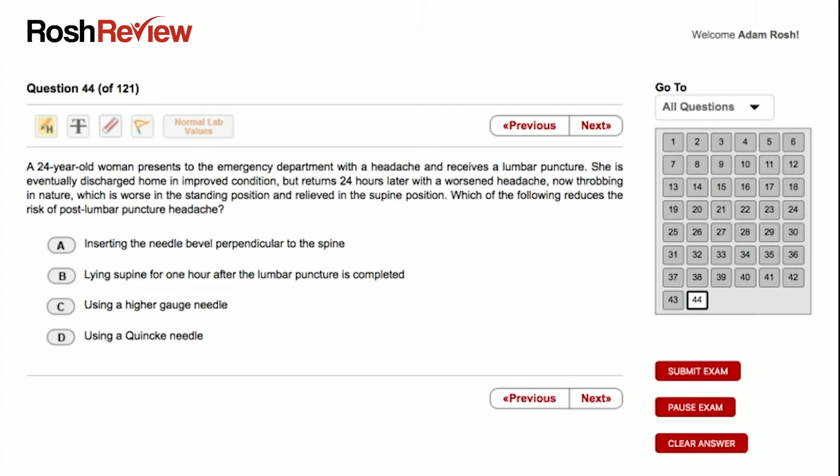We have a 24-year-old woman who presents to the emergency department with a headache and receives a lumbar puncture. She's eventually discharged home in improved condition, but returns 24 hours later with a worsened headache, now throbbing in nature, which is worse in a standing position and relieved in the supine position. Which of the following reduces the risk of post-lumbar puncture headache?